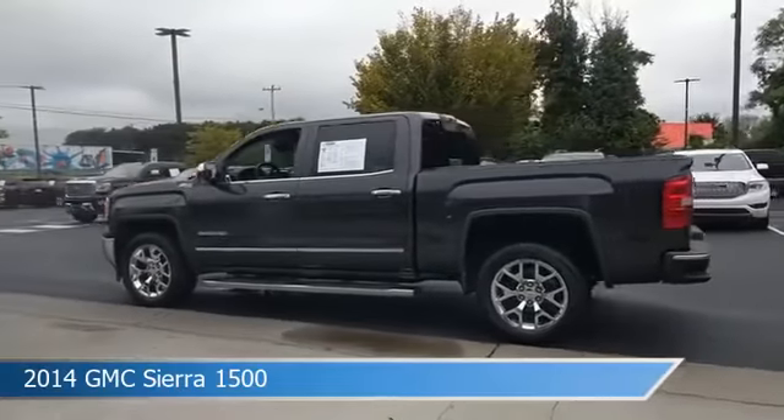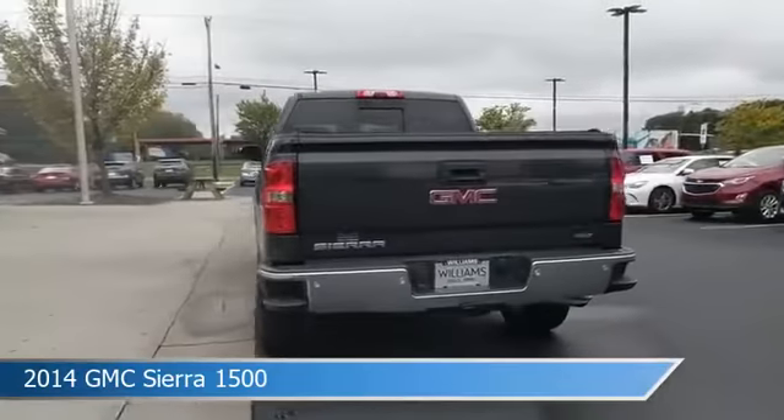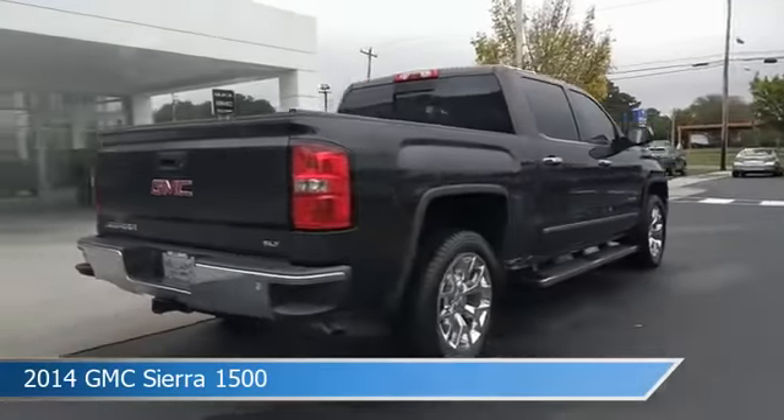Take a look at this 2014 GMC Sierra 1500, equipped with a 6-speed automatic electronic with overdrive transmission in iridium metallic.